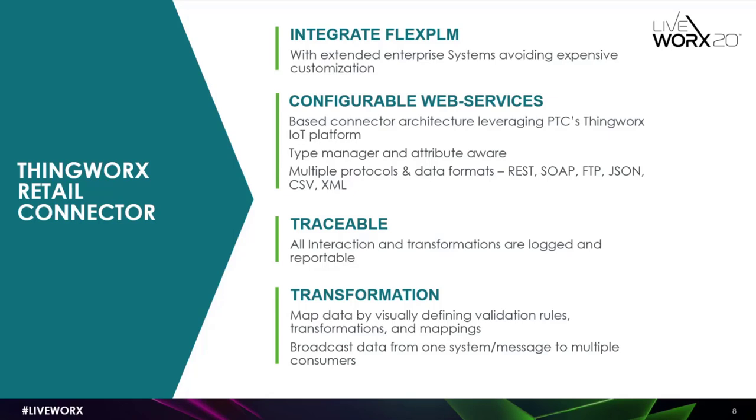The last principle is transformation. When you have systems configured, there has to be a mapping between them. You can write business validations, decide when to kick off the integration, and when to stop it. TRC should be able to send the data to multiple systems — you don't need the data coming in multiple times. It can broadcast the same message to multiple systems based on the business need.